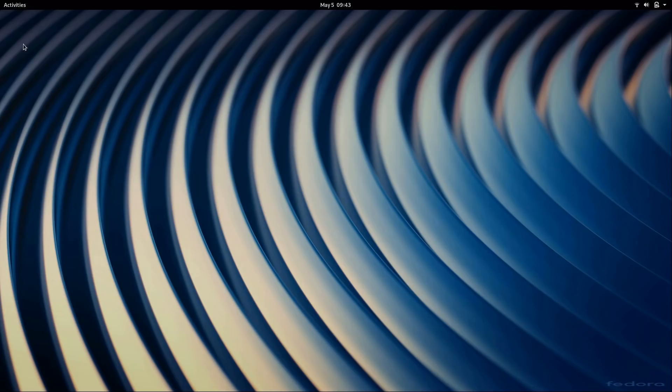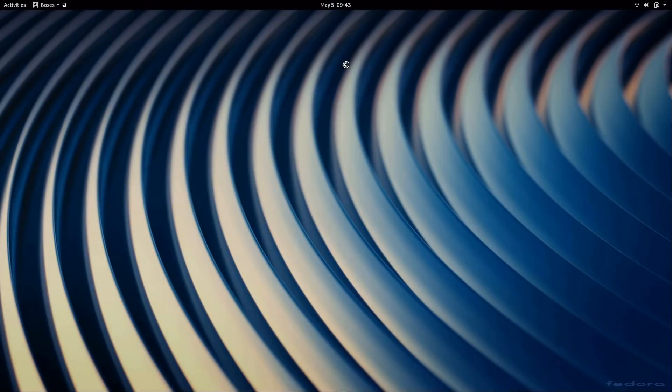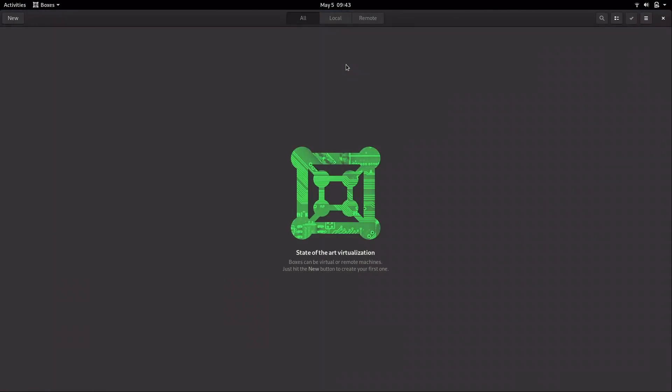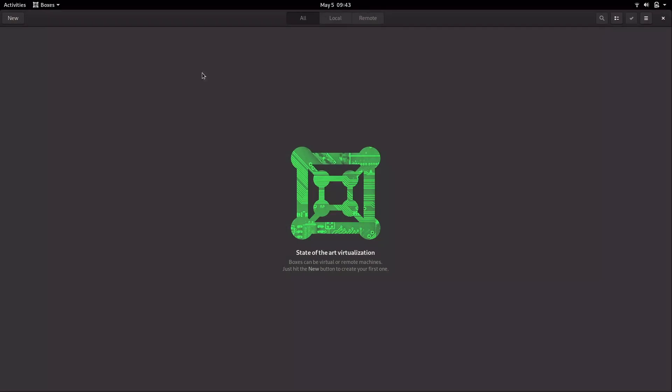One thing I like about this distribution is that GNOME Boxes is included by default. This distribution is geared more towards system administrators and developers, so straight from a fresh install, assuming your CPU supports it, you can actually create a virtual machine. Even in beta, when I was going over Fedora 30, I found that this worked very well, and I wish other distributions would do the same thing.